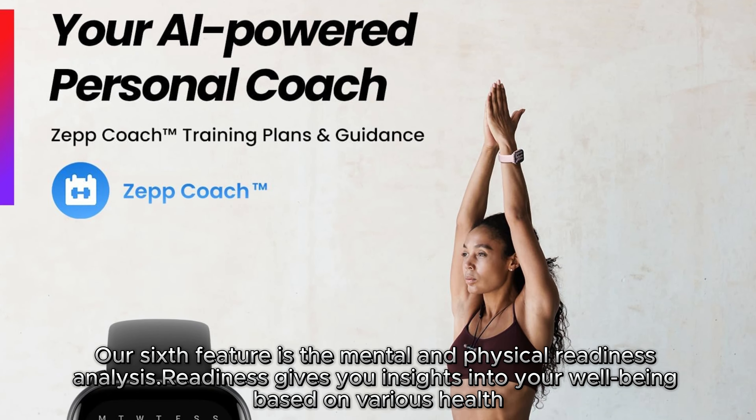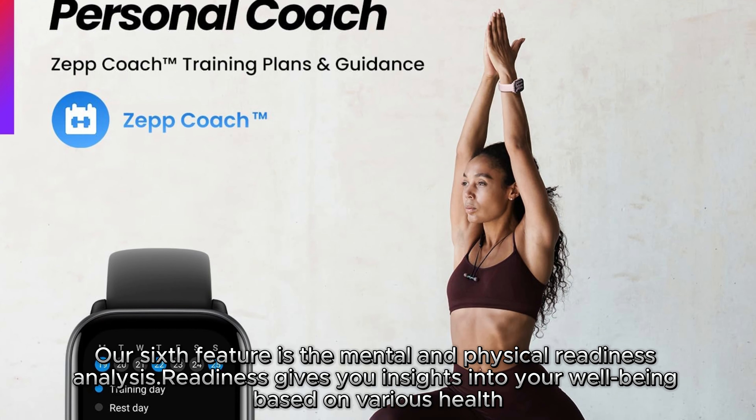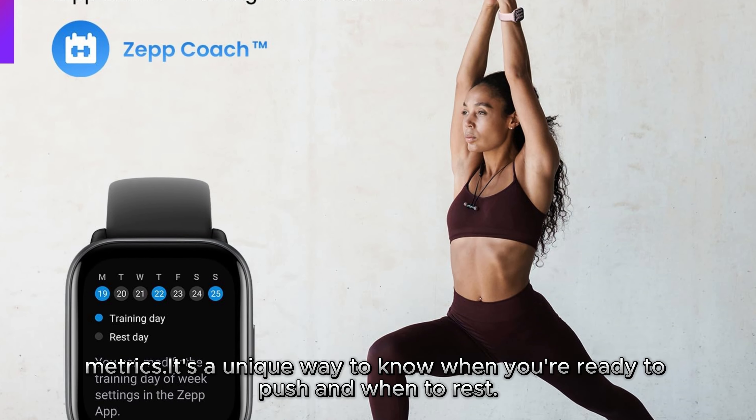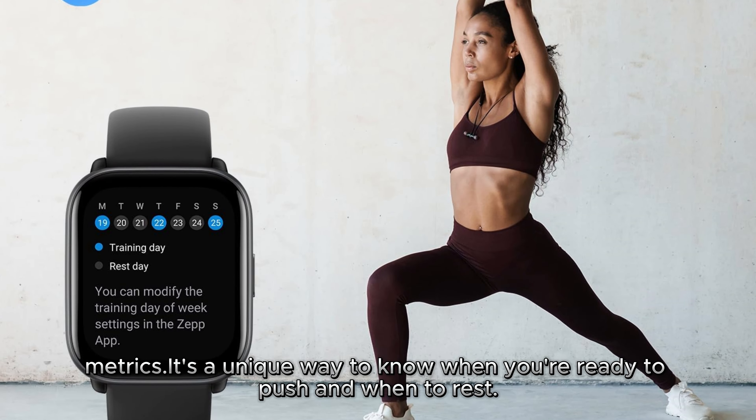Our sixth feature is the Mental and Physical Readiness Analysis. Readiness gives you insights into your well-being based on various health metrics. It's a unique way to know when you're ready to push and when to rest.